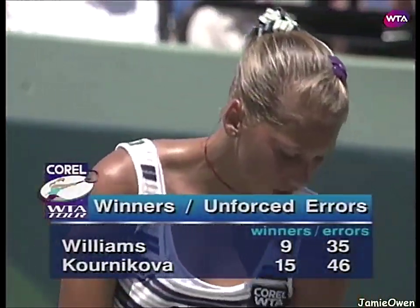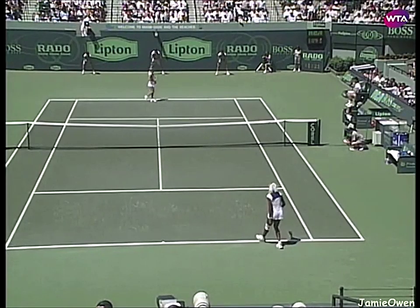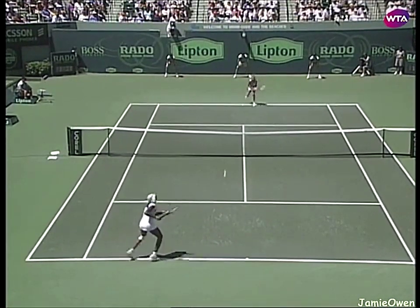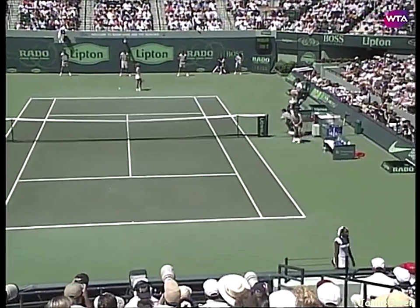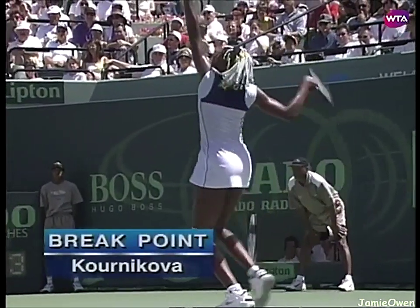The last set and a half, Venus has really, really cut back on the unforced errors. Second ace of the match — four-love lead for Williams. And it is four-love for Williams. The third double fault brings a break point for Kournikova.